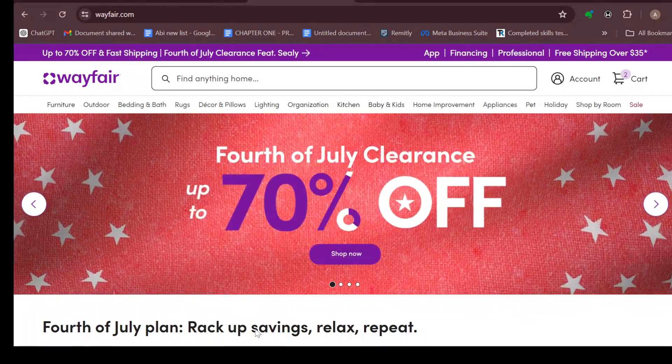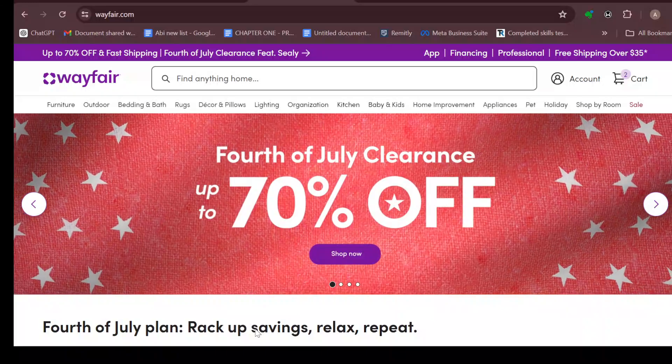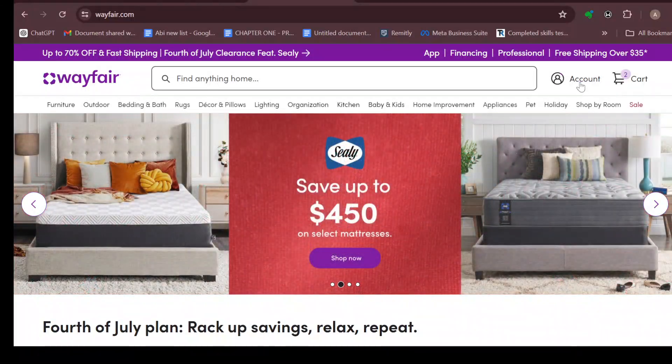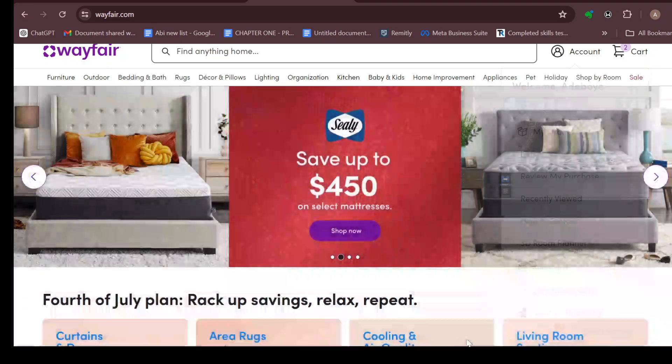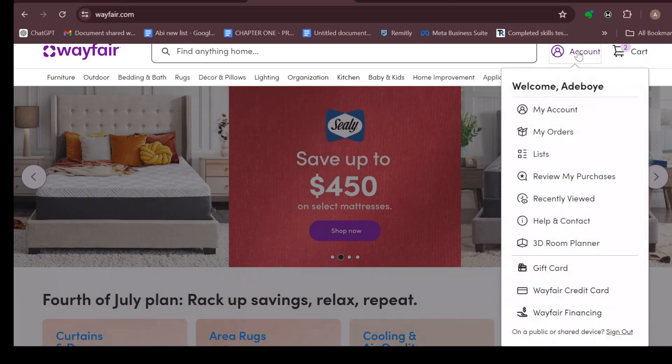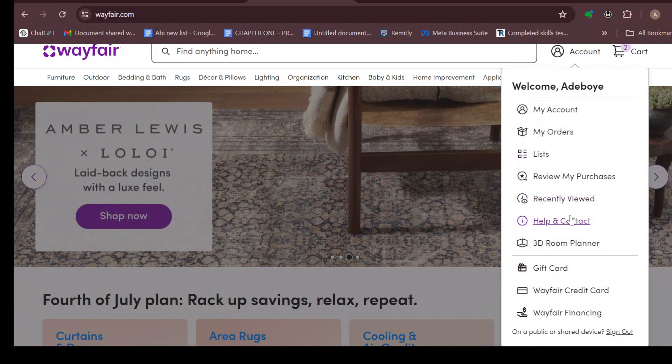The first step is to log in to your Wayfair account, just like I have done here, and then move to the top right corner and click on the account icon. After clicking on the account icon, a dropdown menu will appear.